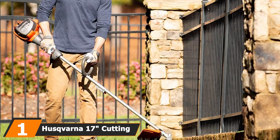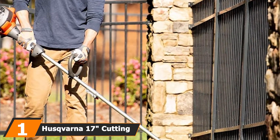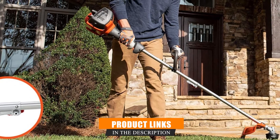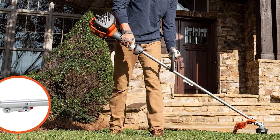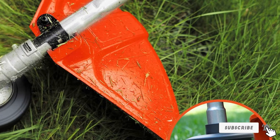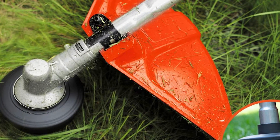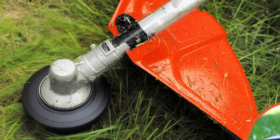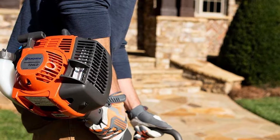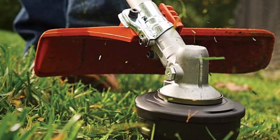At the first position of our list, we have the Husqvarna 17 Cutting Path Detachable Gas String Trimmer. The Husqvarna 17 is a lightweight and multi-purpose trimmer with a 28cc 2-cycle engine. It weighs 11 pounds and has a cutting swath of 17 inches. The shaft and trimmer head can be easily detached, making this trimmer easy to move around and store safely after each use. It also comes with an incredibly versatile cutting guard useful with both the grass blade and trimmer head for safety purposes.